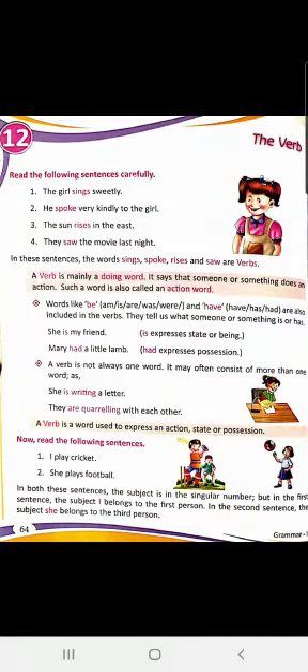Words like 'be' — under that, am, is, are, was, were — all these helping verbs come under the word 'be.' So if you see 'be' somewhere, you have to read the sentence and accordingly put the helping verb which fits there, like am, is, are, was, or were. And under 'have,' you have have, has, and had. These are also helping verbs. They tell us what someone or something is or has. Like, 'She is my friend' or 'Mary had a little lamb.' A verb is not always just one word — it may consist of more than one word. Like, 'She is writing a letter' — 'is' is the helping verb, 'writing' is the main verb, so 'is writing' is the full verb. 'They are quarreling with each other' — 'are' is the helping verb, 'quarreling' is the main verb, so we take 'are quarreling' as the verb.